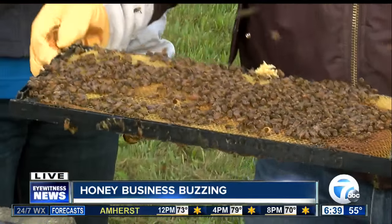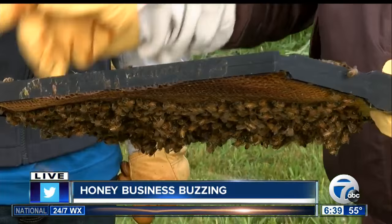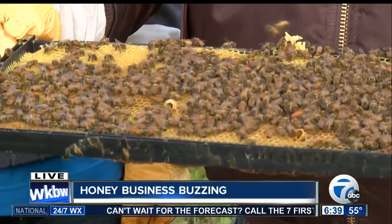So this is some rambunctious bees. You want to see the queen? There's the queen right there — see how big she is? So the queen is laying eggs on this frame, and there's also larva, and eventually they'll become adult bees.